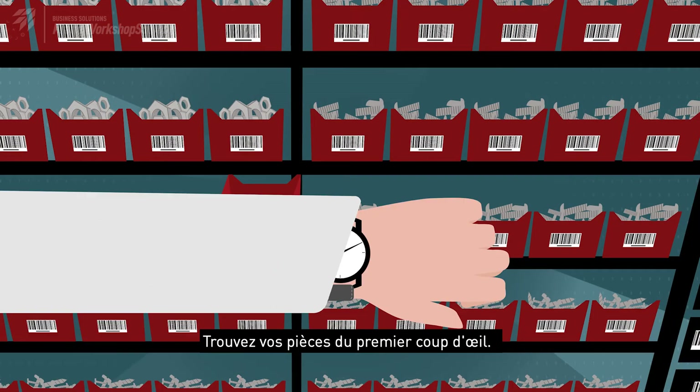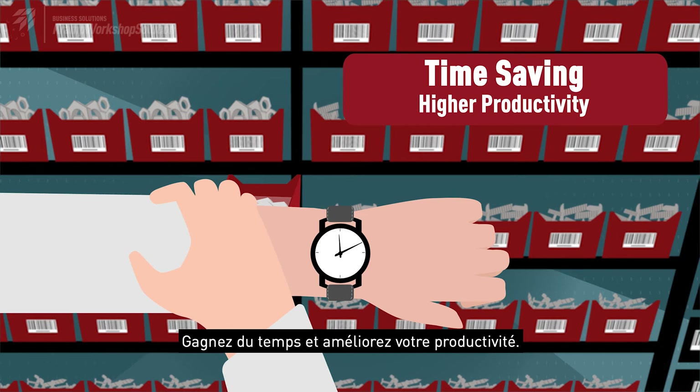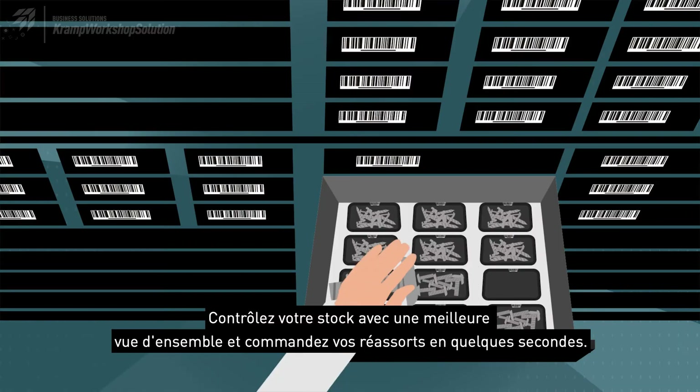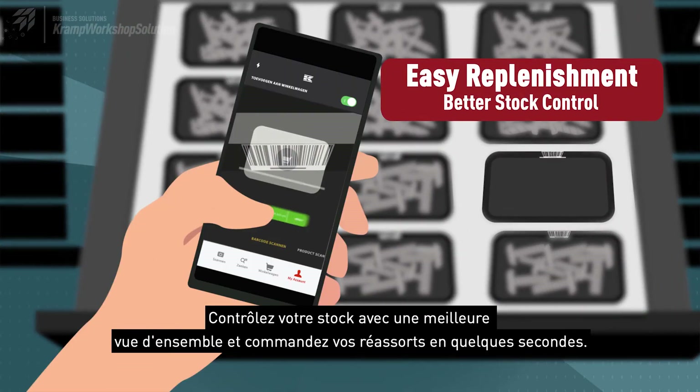Find your parts at a glance. Save time and enhance your productivity. Control your stock with a better overview and reorder in a matter of seconds.